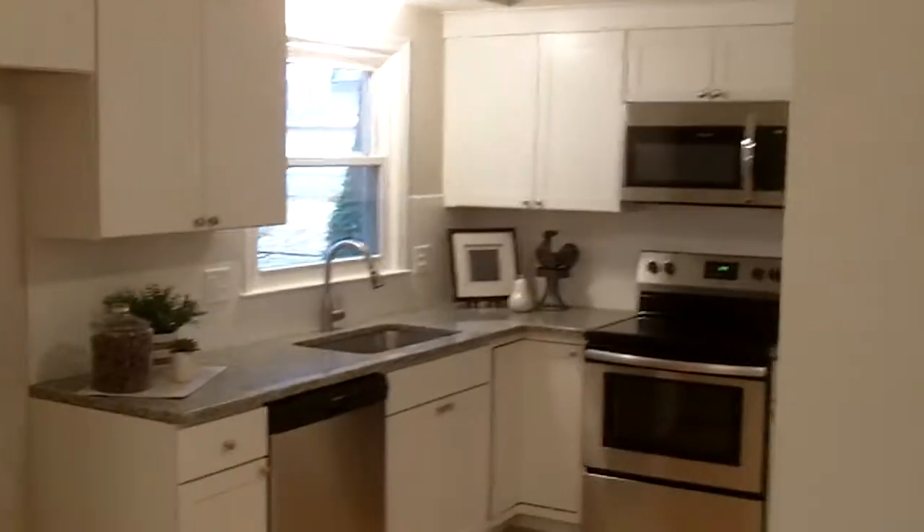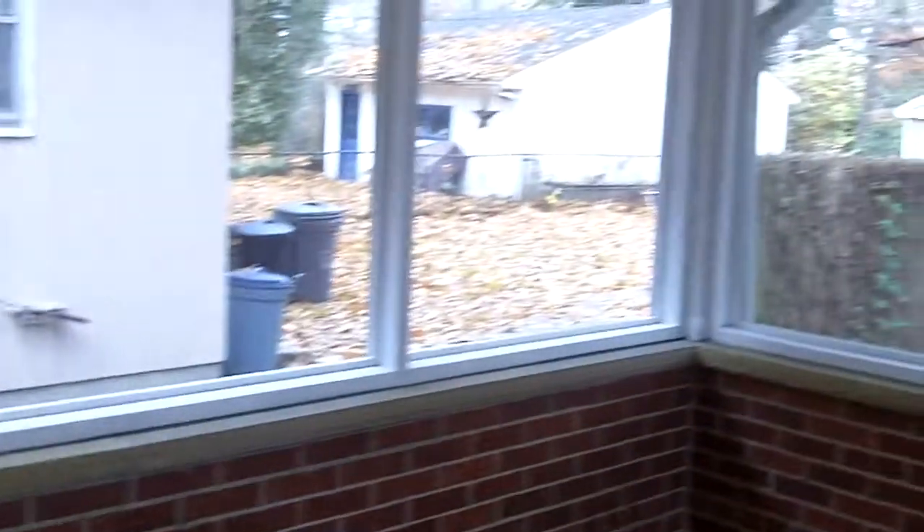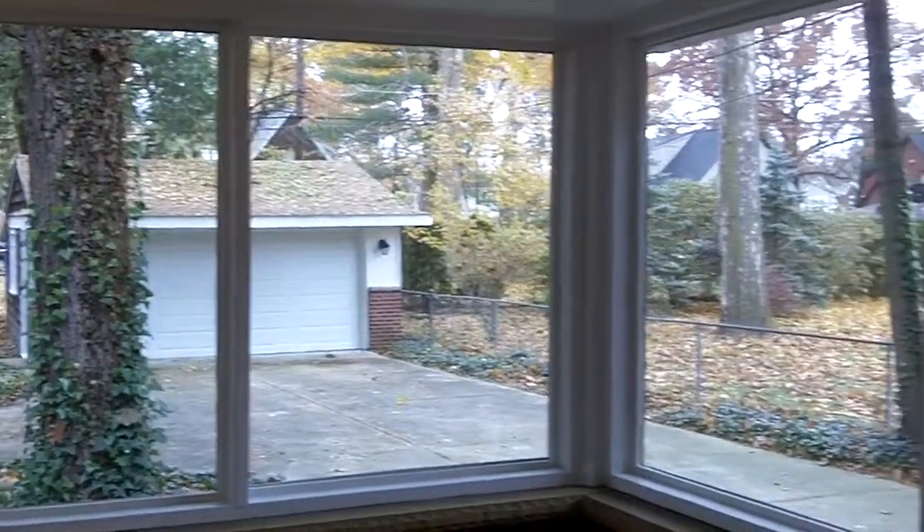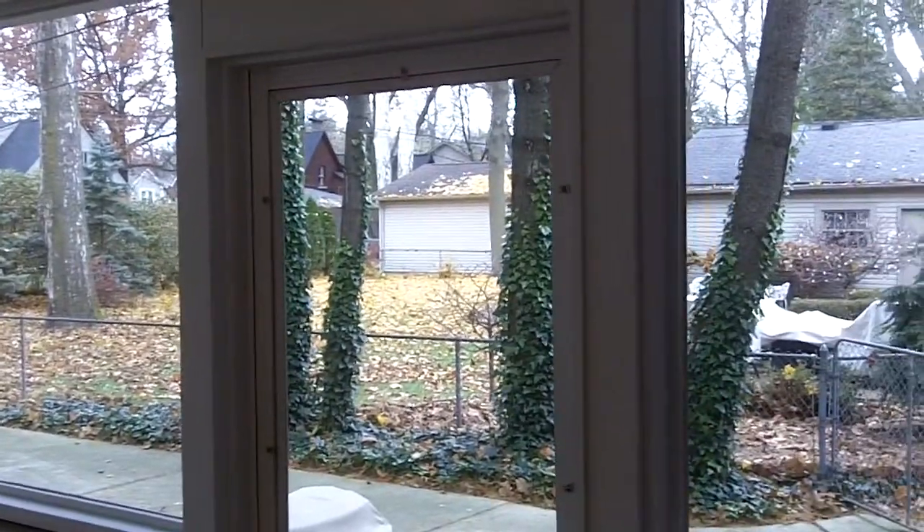Opening into the kitchen. Take a quick look in the backyard. Screened-in porch — great for those spring, summer, and fall days. Two-car garage with garage door opener.